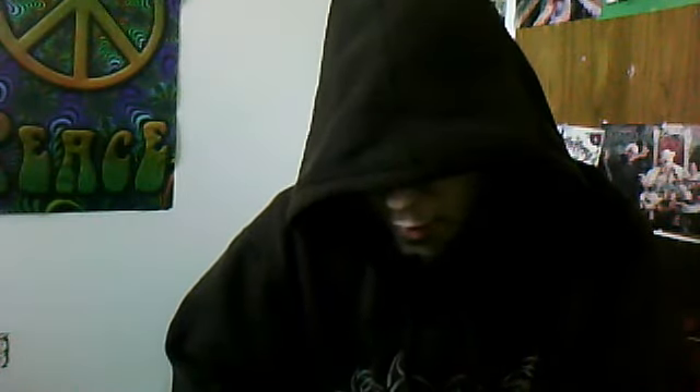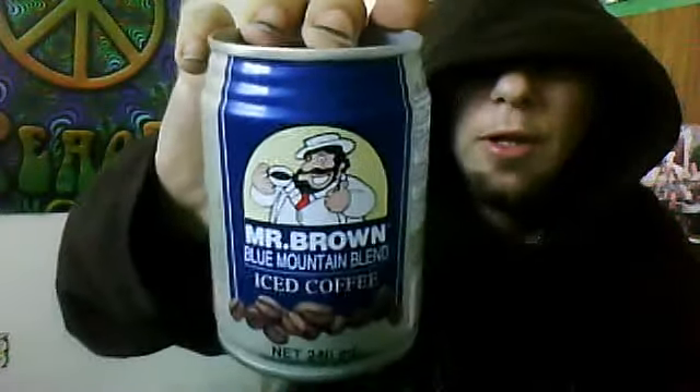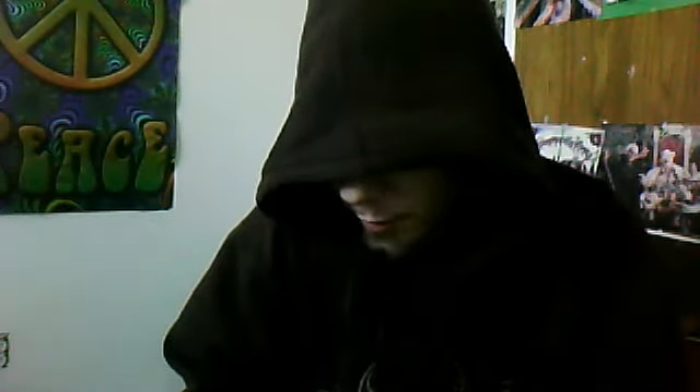Good day YouTube and welcome to another beverage review. We are doing Mr. Brown's Blue Mountain Ice Coffee. This is a product of Thailand that a North American company picked up and distributed. I have had a canned coffee from Thailand before, but not a Mr. Brown. I don't find these little Thai coffee things often, but I come across them randomly in the grocery store for 99 cents.